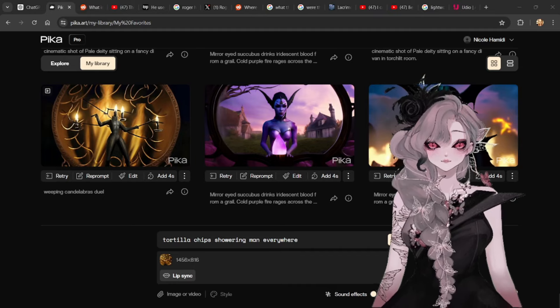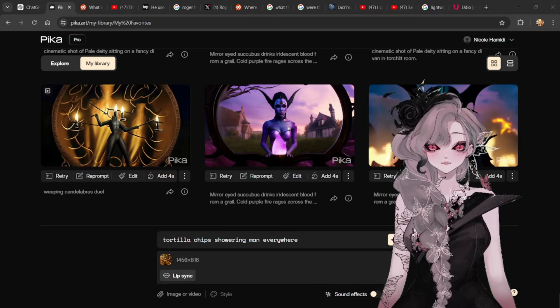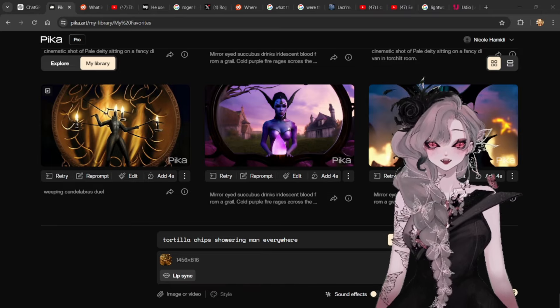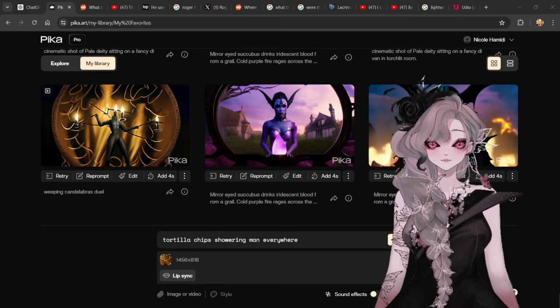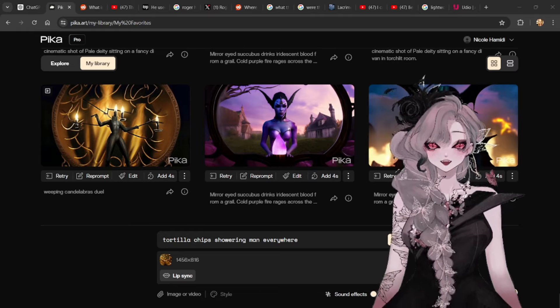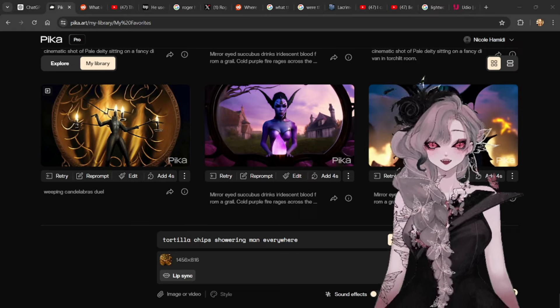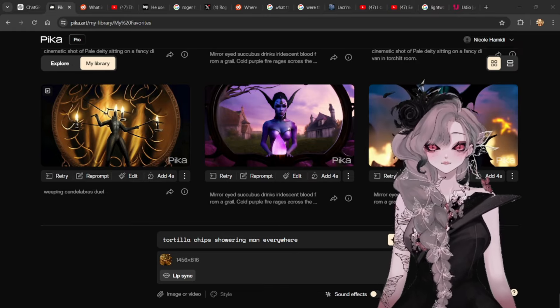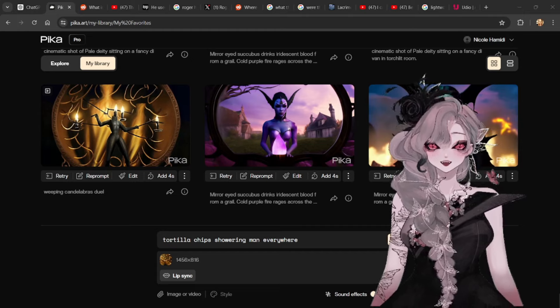Back in March, I came across a website, Pika Labs, that offered free AI video generation. Upon trying it, I tried prompting typical Nicoletta things like mirror-eyed succubus drinks iridescent blood from a grail; cold purple fire rages across the land as fencing duels occur in gardens above the sky; the mirror-eyed succubus flies to observe the gothic fencing duels. The kind of video I got back was interesting, but it seemed more like a gif than a seamless video. Where Pika Labs became infinitely more interesting to me was when I tried its other feature, which allows you to import an actual image into the website and generate a video from that image. I realized right then and there that one of the ways a lot of the crazy AI videos out there were being created was using a website like Pika Labs to process images from MidJourney in order to create video.